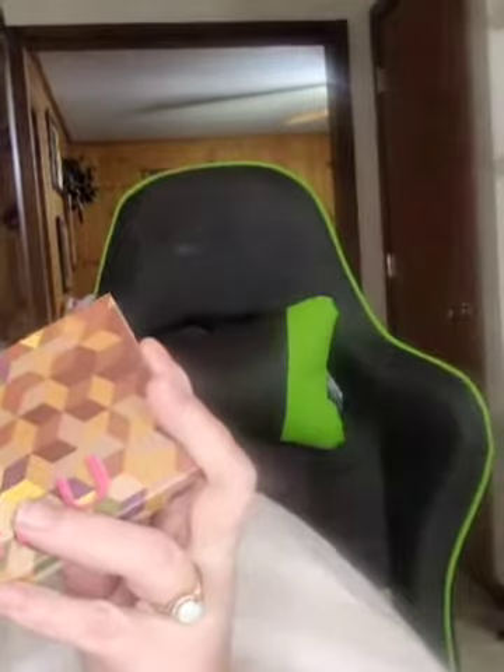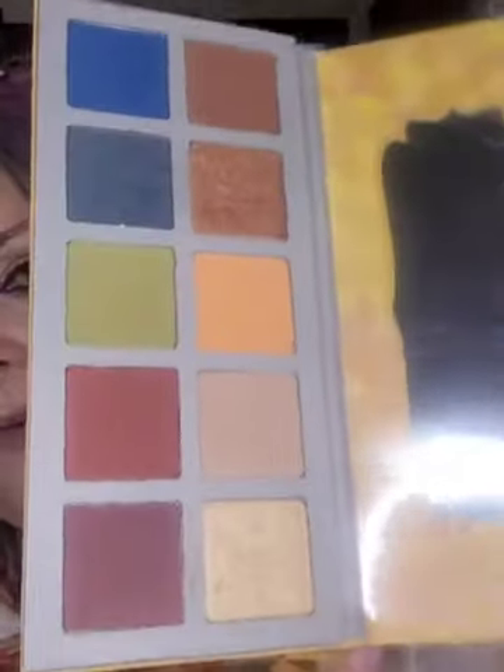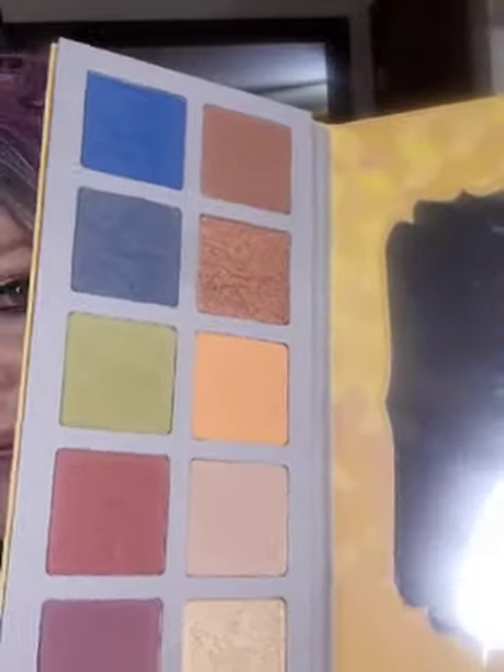The next palette is Unisex Three, which is a dupe for the Jeffree Star Androgyny palette. This is the C Color Cosmetics dupe for the Androgyny. If anybody owns that and wants to see a comparison, I really want to swatch this blue here.